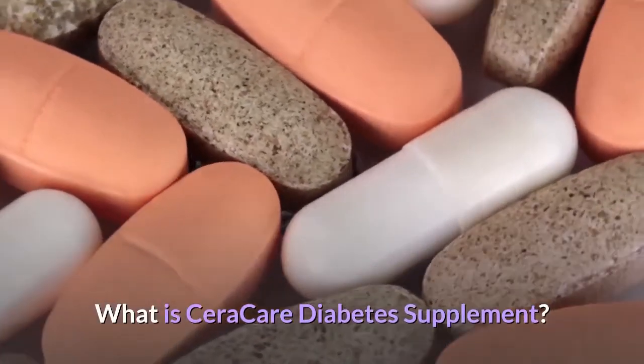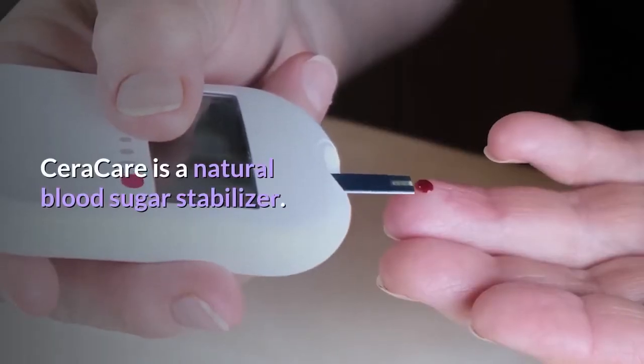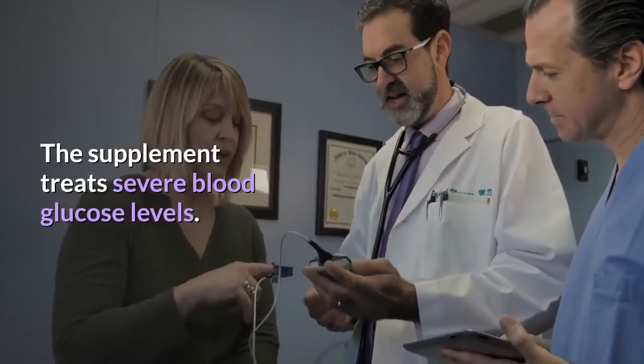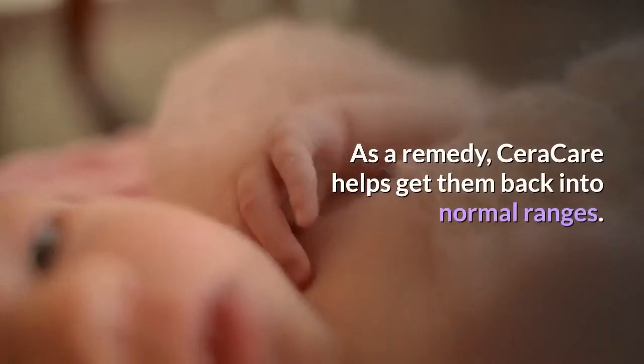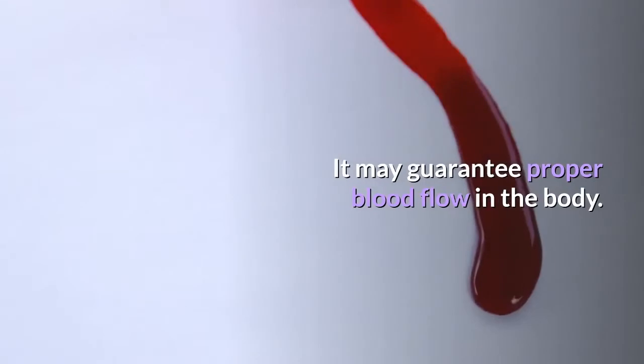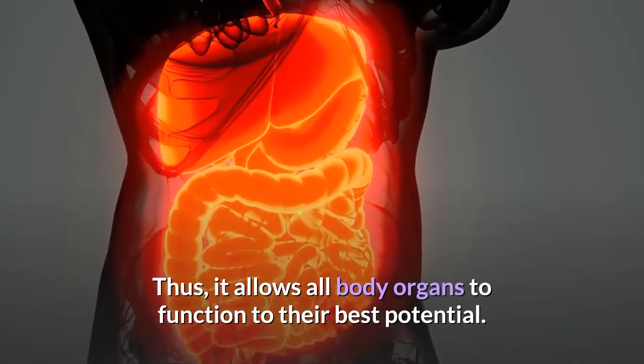What is Seracare diabetes supplement? Seracare is a natural blood sugar stabilizer. The supplement treats severe blood glucose levels as a remedy, helping get them back into normal ranges. It may guarantee proper blood flow in the body, thus allowing all body organs to function to their best potential.